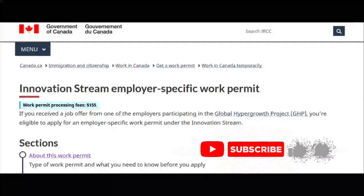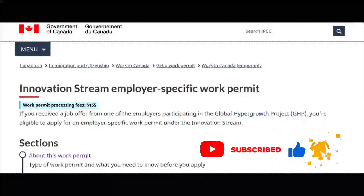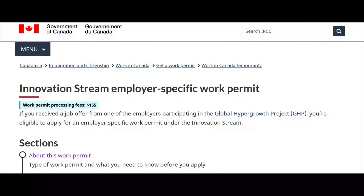This is an LMIA-exempt job. The designated employer is already listed on this pathway and they will give you an employer-exempt letter — that means it's not an LMIA job. You don't need to go through the stress of getting an LMIA. Your employer will give you an employer number to apply for your work visa, your spouse's open work permit, and your children's permits.